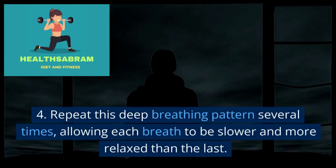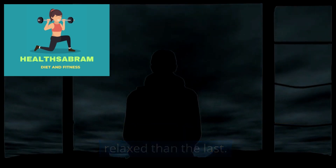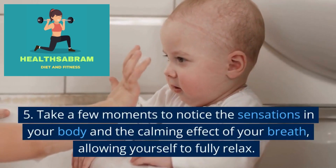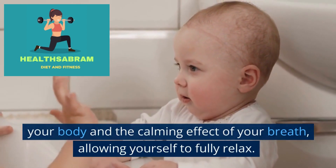Repeat this deep breathing pattern several times, allowing each breath to be slower and more relaxed than the last. Take a few moments to notice the sensations in your body and the calming effect of your breath, allowing yourself to fully relax. Technique: Mindfulness meditation.